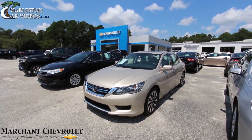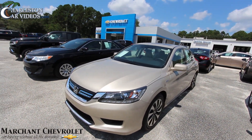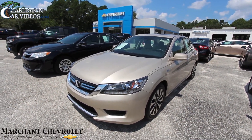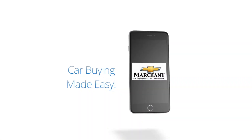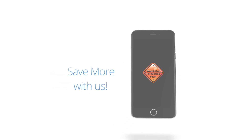So there it is right here at Marchant Chevrolet. Give them a call or visit them online at MarchantChevy.com. If you're on YouTube, make sure you like, comment, and subscribe — more videos coming very shortly. Thank you.